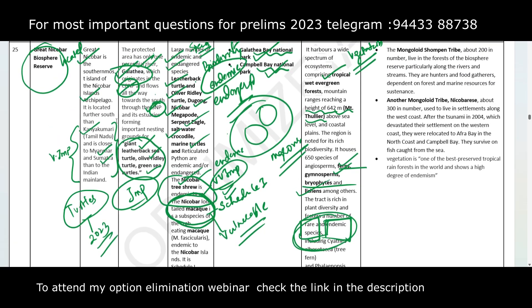In this Biosphere Reserve, we find two Particularly Vulnerable Tribal Groups (PVTGs): the Mongoloid Shompen tribe and the Nicobarese tribe. UPSC can ask which two tribes are found in the Great Nicobar Biosphere Reserve, so both names should be remembered.